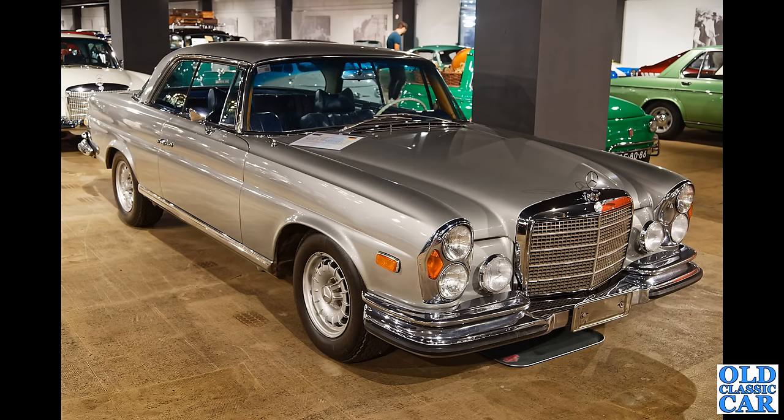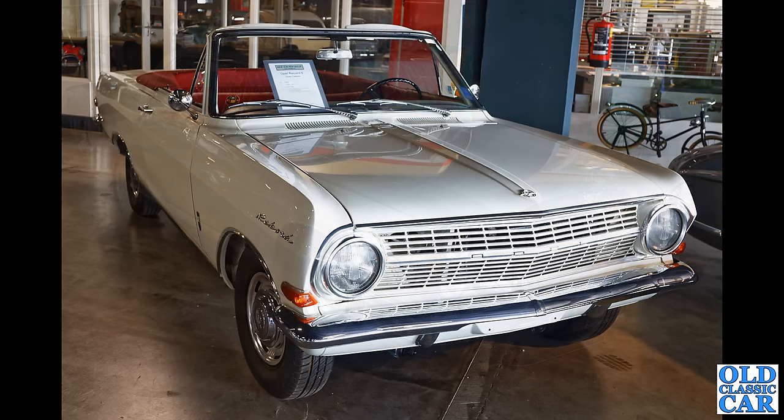The stacked headlamp Mercedes are a real favourite of mine as well — this is a 250 SE, a 3.5 litre V8, I think it's the W109 coupé dating to 1970. Really really swish. And how about this — I've never seen one of these before: the Opel Rekord soft-top version of the Opel Rekord.